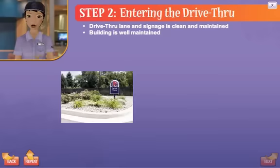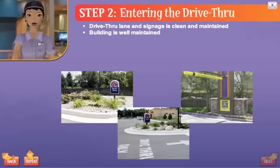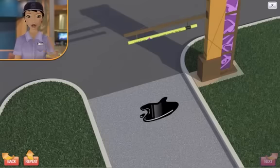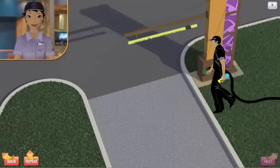Customers expect the drive-thru lane and signage to be clean and maintained, and the building to be well-maintained. When entering the drive-thru, the area should be clean with well-maintained signage. There should be no trash or large oil spots. Click on the oil spot to clean the area. Nice job! That looks much better.